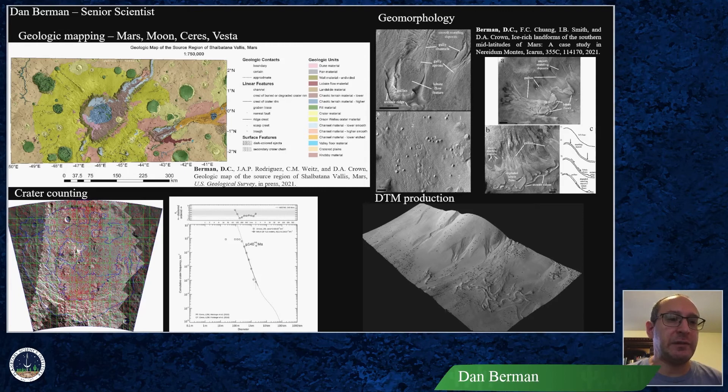Finally, I am skilled in DTM production via stereo photogrammetry using both the Stereo Socket Set software and the AIM stereo pipeline for any number of data sets and bodies. I am also adept at GIS software.